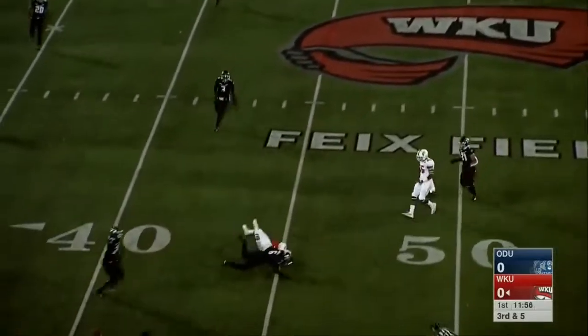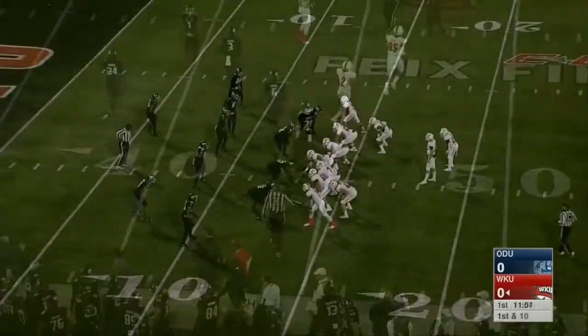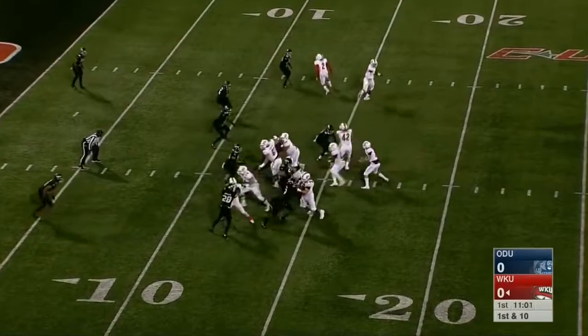Shanley with a clean pocket, throws near side and a catch is made by Jaquette Sloan to move the sticks. This is play number seven of the opening drive of the night for Western Kentucky.